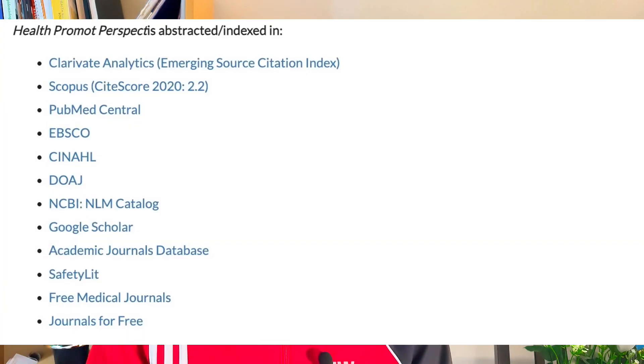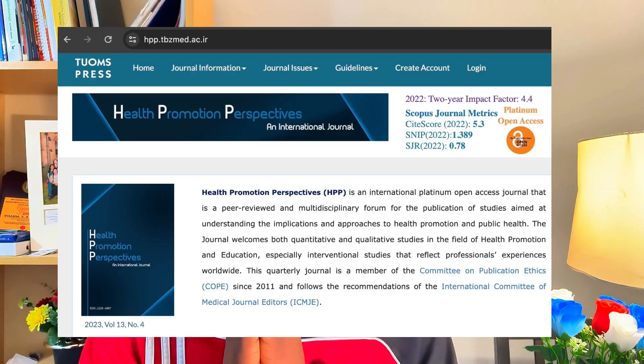Health Promotion Perspectives is a good place to submit your paper — it's free, you don't have to pay anything. The peer review turnaround is within about three months, so you will get a response from the journal within that time. Consider this journal if you are looking to publish in a free open access journal that is well indexed. Health Promotion Perspectives is a good choice — a free journal where you don't have to pay anything to publish.